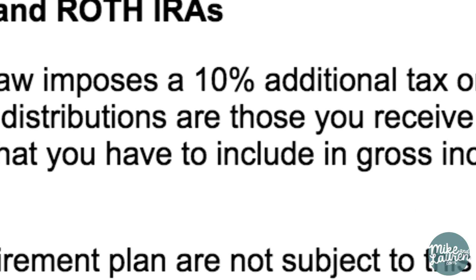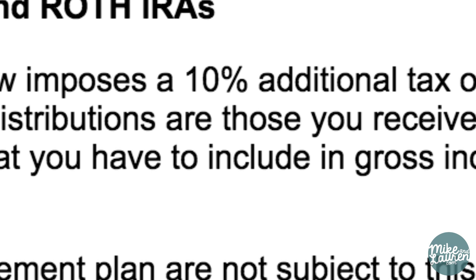For those that don't know, there is a 10% early withdrawal fee for tax-advantaged retirement accounts like 401ks or IRAs if you pull out any money before the age of 59 and a half. Luckily, there are a few workarounds that help you not only get your money out penalty free, but they might also help you to retire a little early.